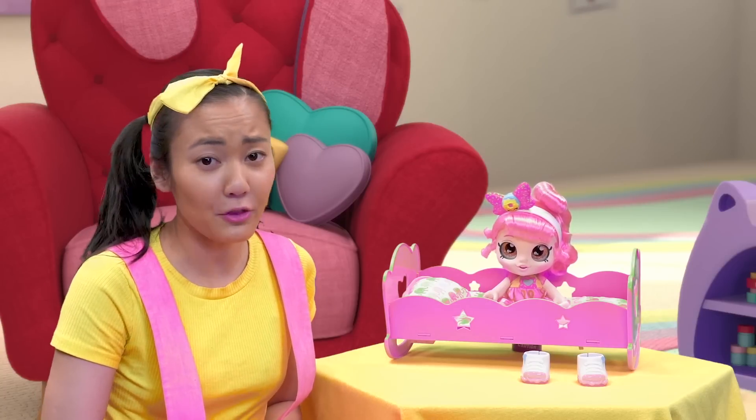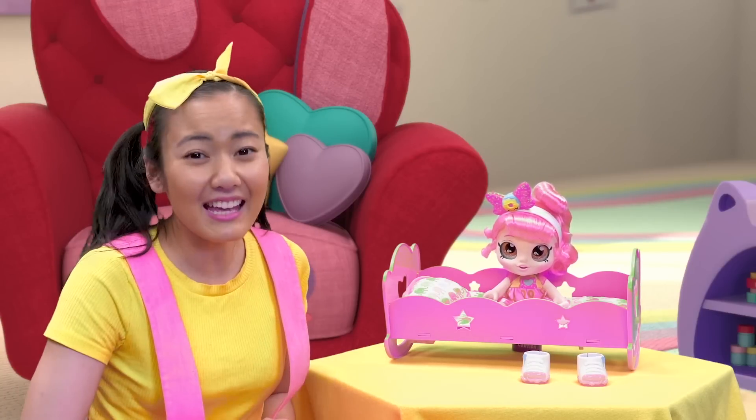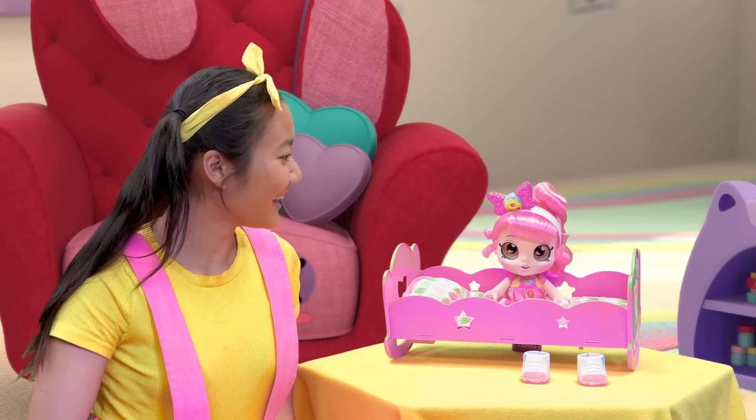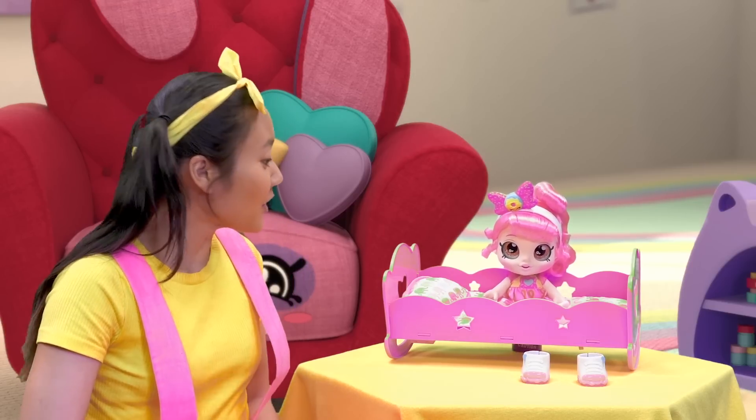Oh my goodness. There you go thinking about cereal again. But we have a big day at kindergarten. Are you ready to go? I'm almost ready. Can you just help me tie my shoes first? Sure thing.